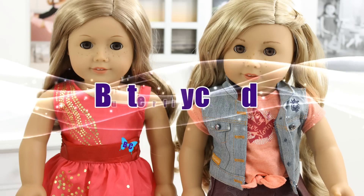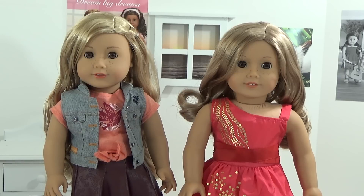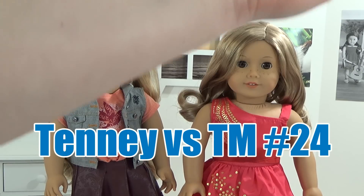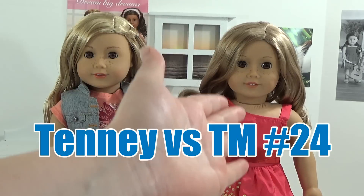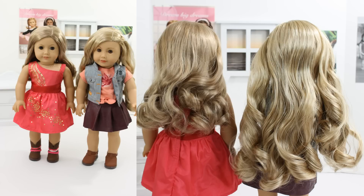Hi everyone and welcome to Butterfly Candy. Today I'm going to be doing a comparison video on two different dolls. On the left here is Beautiful Tenny and on the right is my Violet doll, and she is a Truly Me number 24. They are very similar in characteristics, so let's take a closer look to see what the differences are.